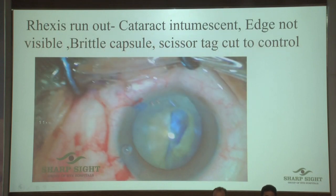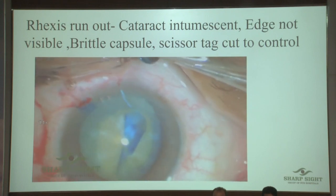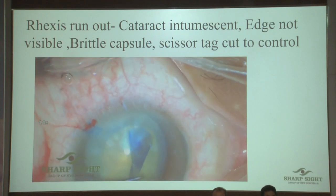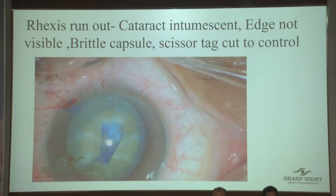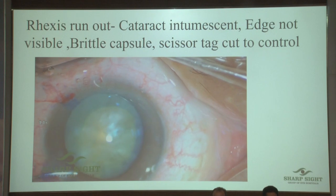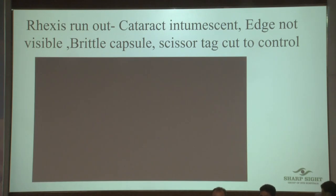Another interesting video — peripheral extension. This is tricky: the intralenticular pressure is high and we cannot see where the rexis has extended; it could have gone backwards, so any pulling movement can be dangerous. What do we do? We go in and cut this piece with scissors because when I pull on a longer piece, forces are distributed over a long flange. So I cut the limb to make it small — the force is then directly transmitted to the limbus.